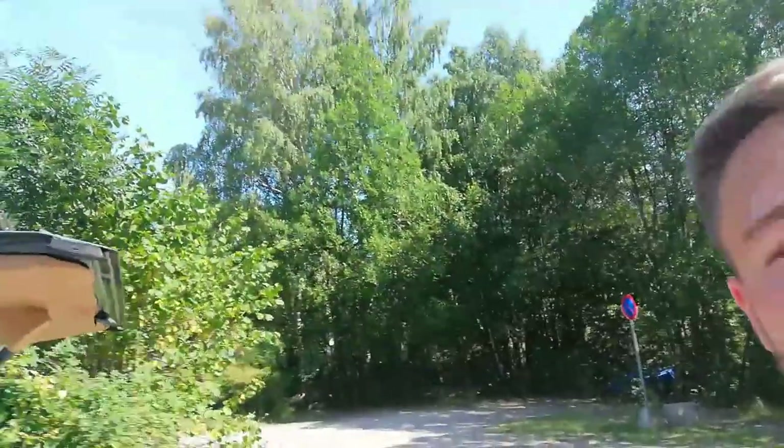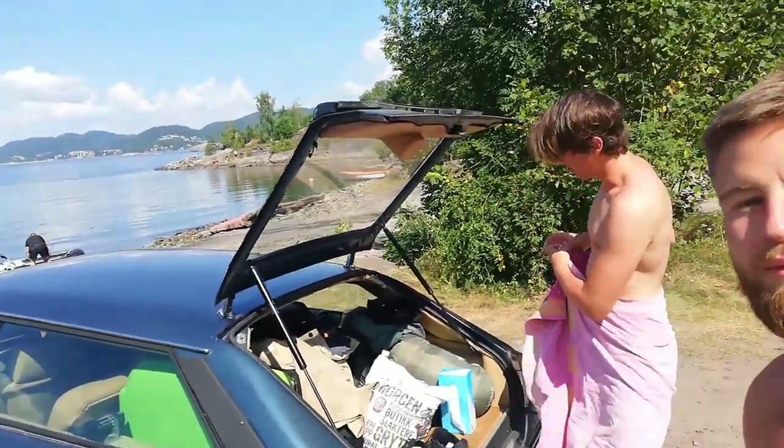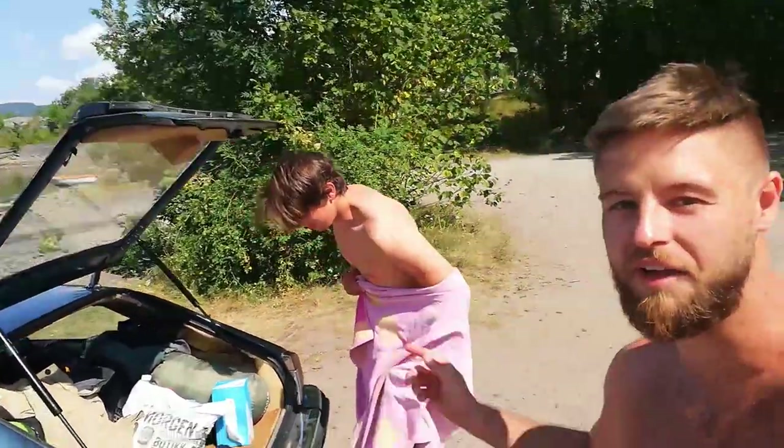I don't think we have driven more than maybe one hour, but without the air conditioning and in this weather we need to cool down a bit. So now it's time to take a quick bath.